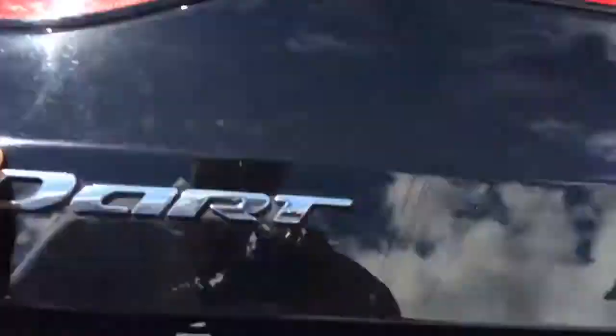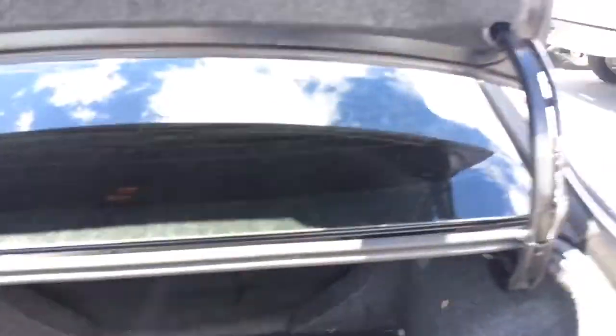Coming into the trunk, you'll see you have an ample amount of space for anything you might need to store back here, as far as a sedan goes.